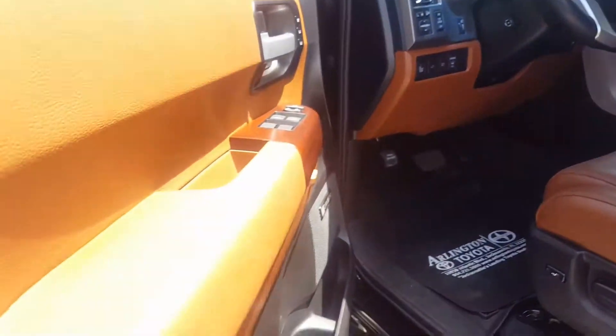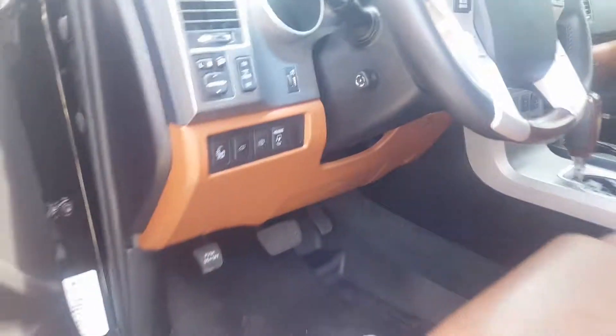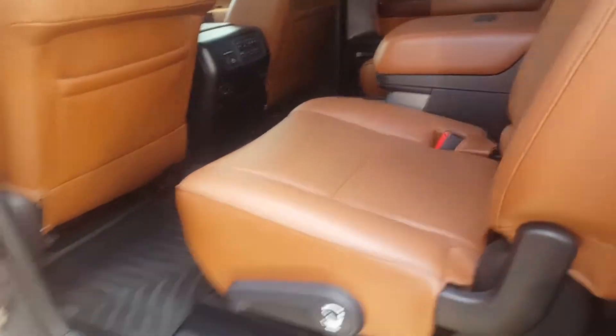Beautiful car. I love this saddle brown interior — it makes the vehicle look a lot sharper. You got your sunroof, DVD player, bucket seats in the middle, four-wheel drive. It's a Platinum, it's got everything. So I think you're familiar with this vehicle probably more than I do.